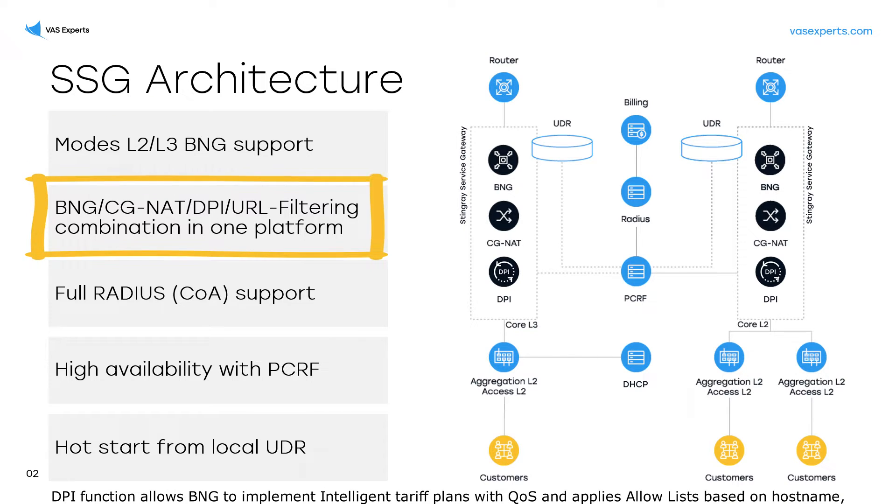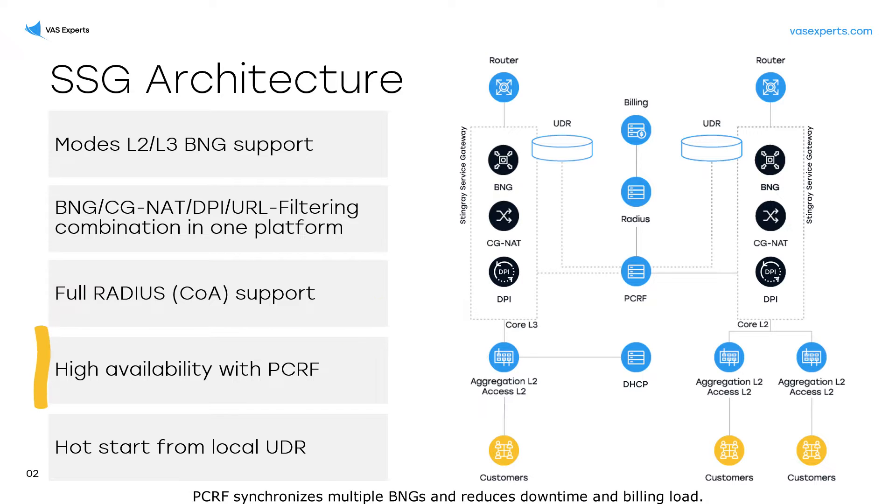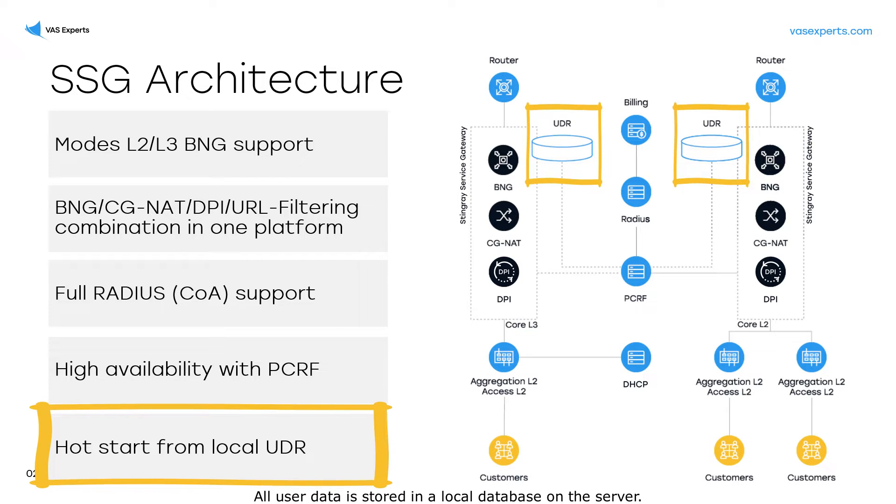The DPI function allows BNG to implement intelligent tariff plans with QoS and applies allow lists based on hostname and URL, including domain mask. Full RADIUS support with change of authorization and RADIUS accounting. PCRF synchronizes multiple BNGs and reduces downtime and billing load. All user data is stored in a local database on the server.